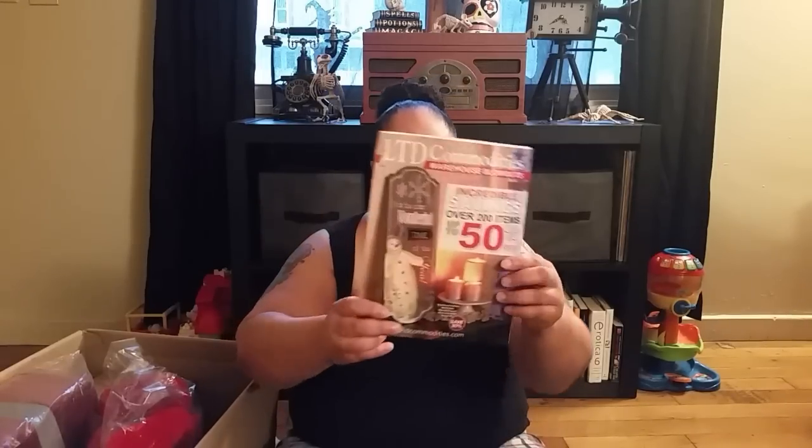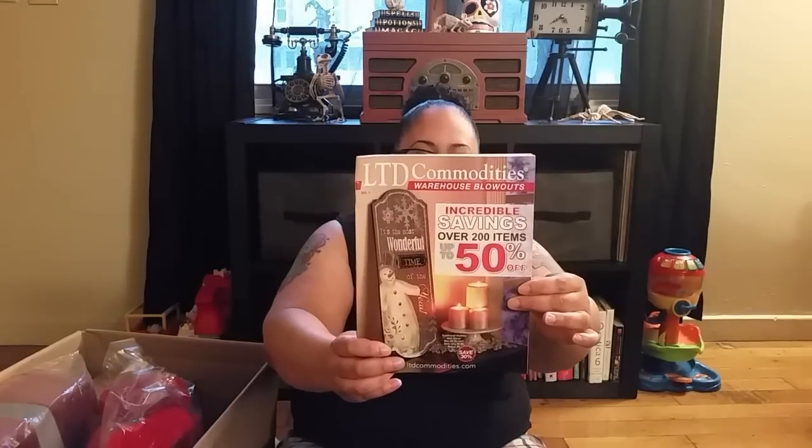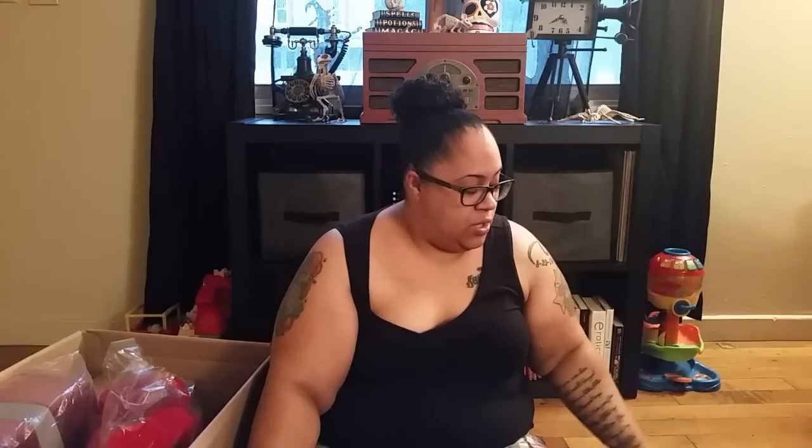Hey guys, so I ordered some stuff — mostly Christmas stuff — from a catalog called LTD Commodities. The website is www.ltdcommodities.com and I'll try to put the link below. They have really cheap home decor, toys, and all kinds of stuff. A client I work for gets these catalogs sent to her house all the time, and I finally decided to order from them.